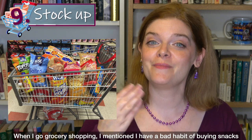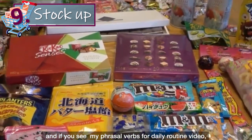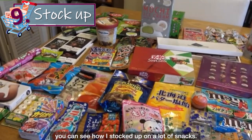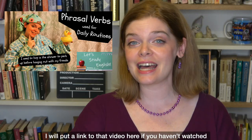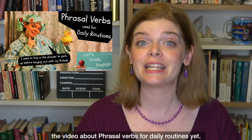Phrasal verb number nine is 'stock up on something' — to buy a large amount of it to use in the future. When I go grocery shopping, I mentioned I have a bad habit of buying snacks. If you've seen my phrasal verbs for daily routine video, you can see how I stocked up on a lot of snacks. I'll put a link to that video here.